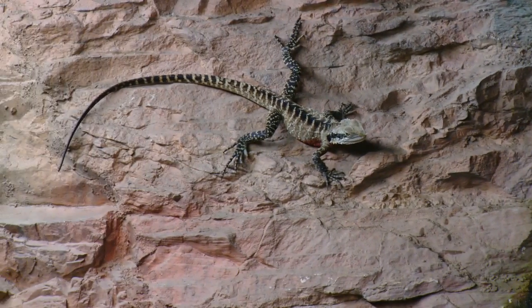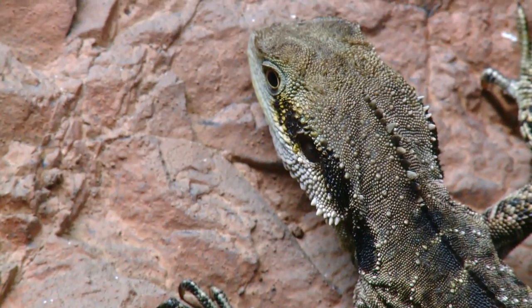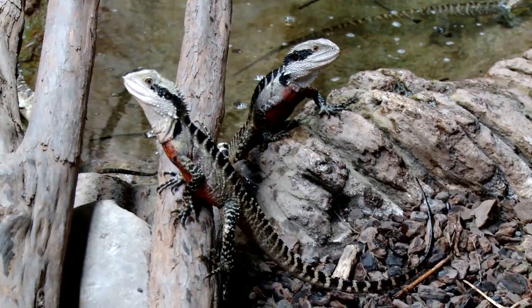Water dragons are exothermic, or cold-blooded. This means they rely on the environment around them for their body temperature. So that's why you'll sometimes see them sunbathing on a rock — they're actually absorbing the sunlight and the heat to get going for the day.